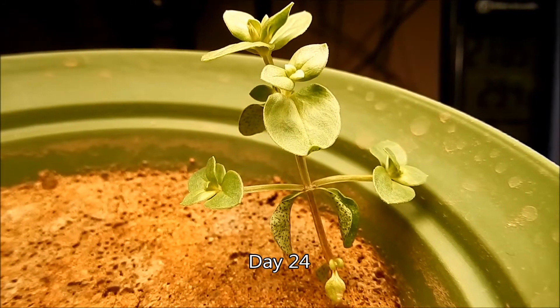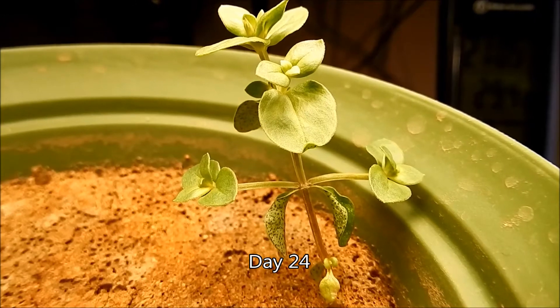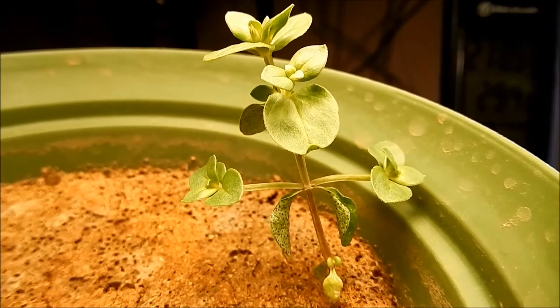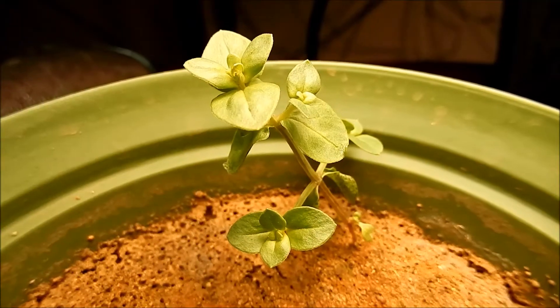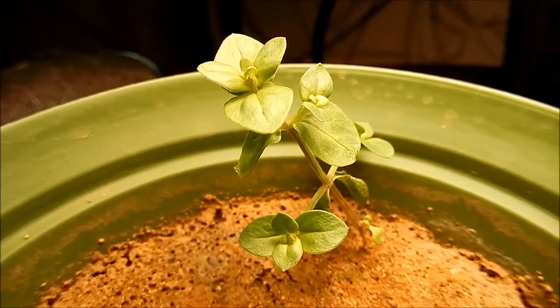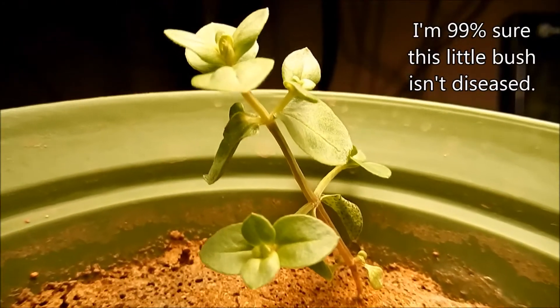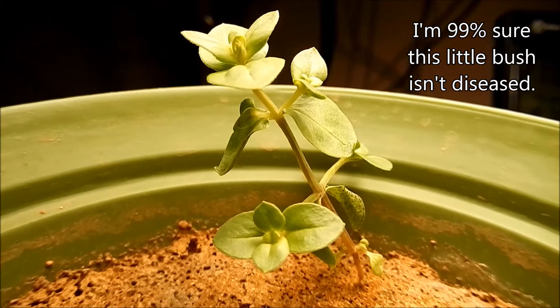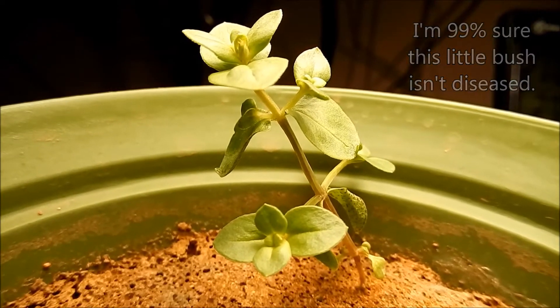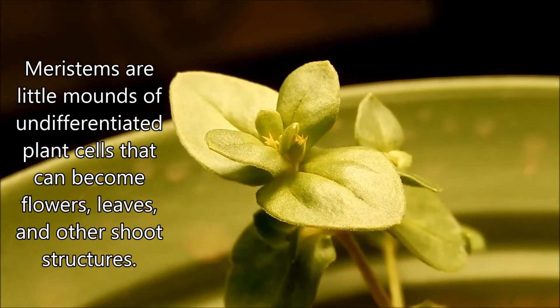Another four days has passed and this plant never ceases to amuse and amaze me. It's grown very well. That first pair of true leaves drooped downwards and had dark purple spots; the others have much lighter purple spots. But it's just got meristem activity all over the place — every node all over this plant is busting out new pairs of leaves in as many directions as possible.